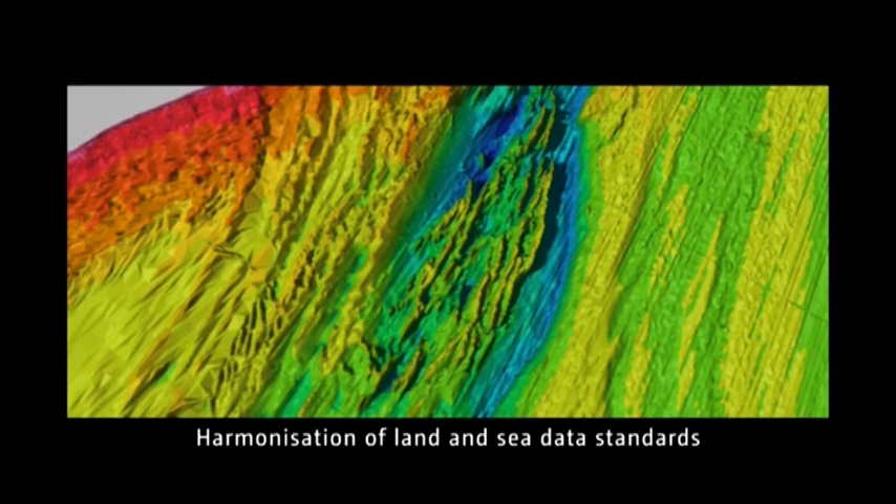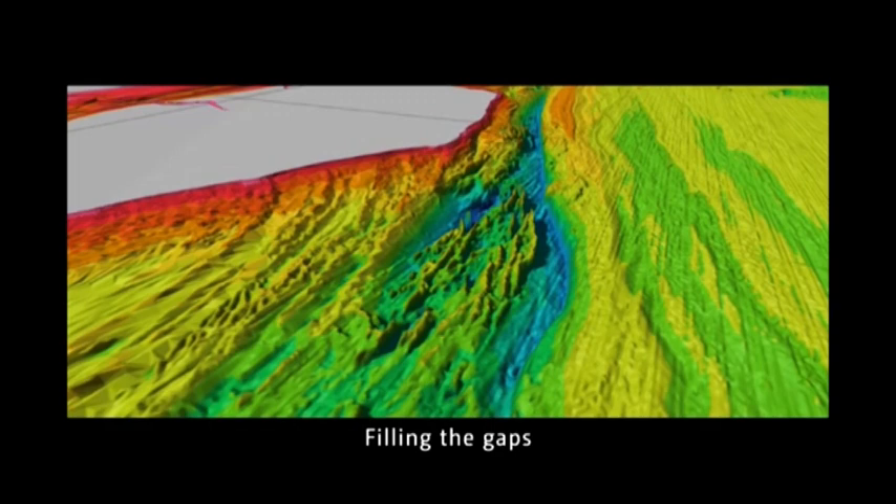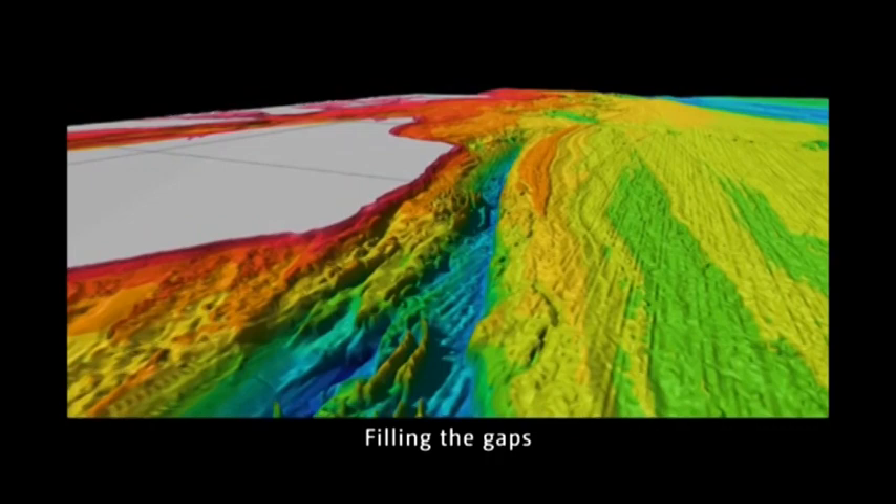In addition to the differences in data collection methods, the intertidal area is difficult to capture due to a limited temporal window governed by tides. As a result, the intertidal presents itself as a strip of no data when the datasets are to be combined.